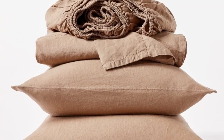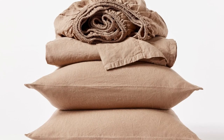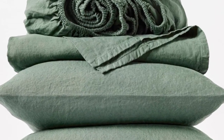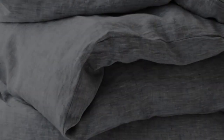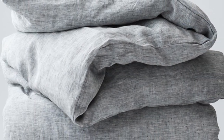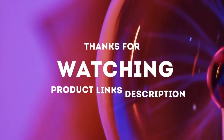After using these sheets for six months, we were impressed that they held up exceptionally well with no visible signs of wear. Unfortunately, during long-term testing, we found some stains that didn't fully wash out. The ones that set weren't too noticeable, but it's worth keeping in mind that this sheet set isn't the most stain-resistant option. Thanks for watching.